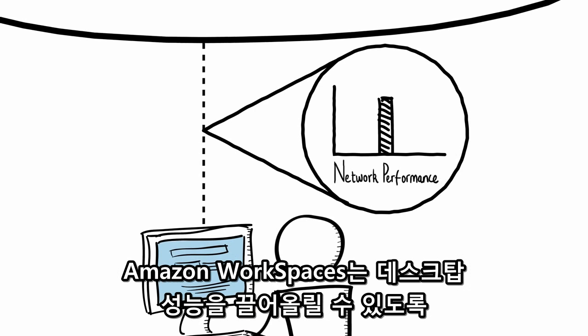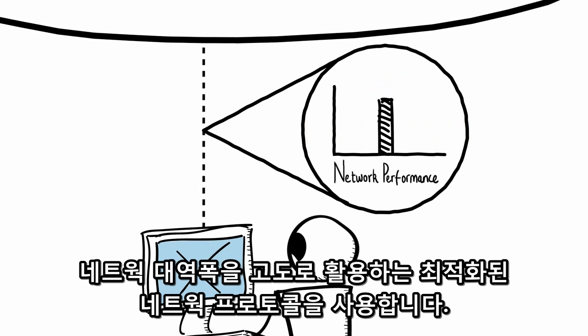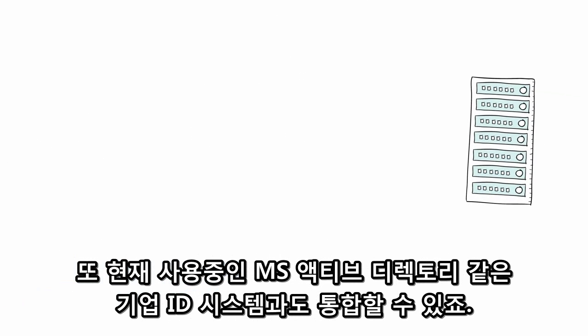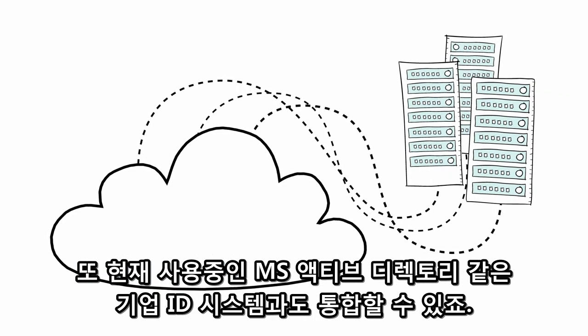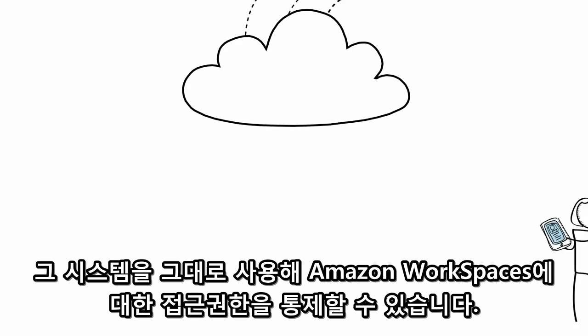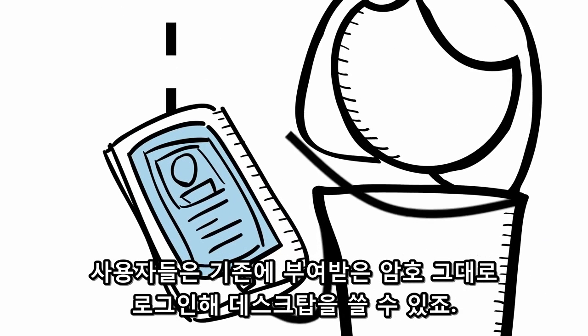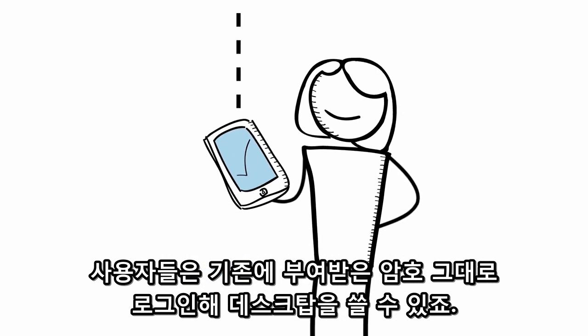Amazon Workspaces uses optimized network protocols to ensure a high-quality experience and make efficient use of network bandwidth. It also lets you easily integrate into existing on-premises identity systems, like Microsoft Active Directory. That way, you can control access to Amazon Workspaces using existing systems, and users can use the credentials they already have from your corporate network to log on and access resources seamlessly.